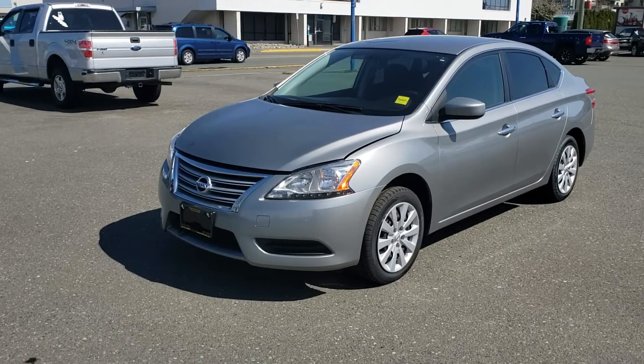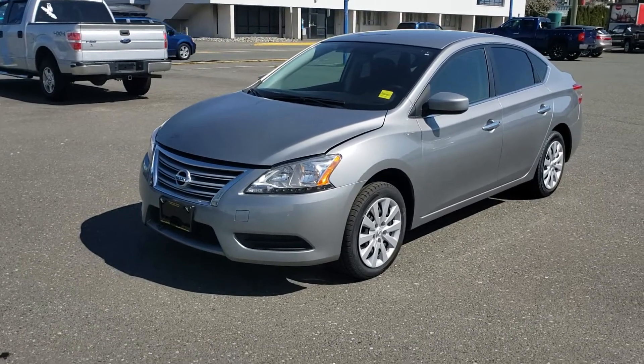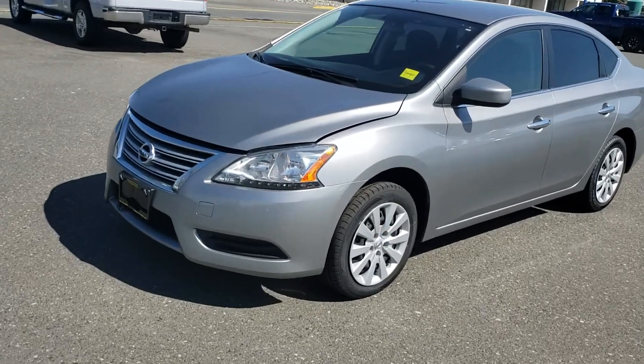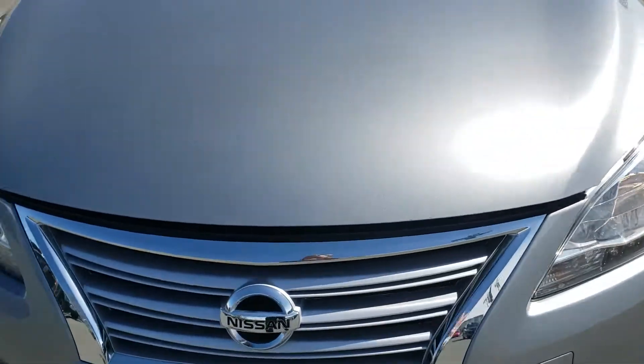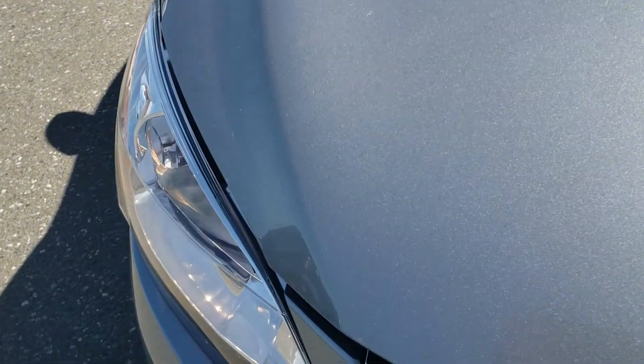Here's a video of our 2014 Nissan Sentra S. Great little car. Nice wraparound headlights there, LED daytime running lights, and good visibility.